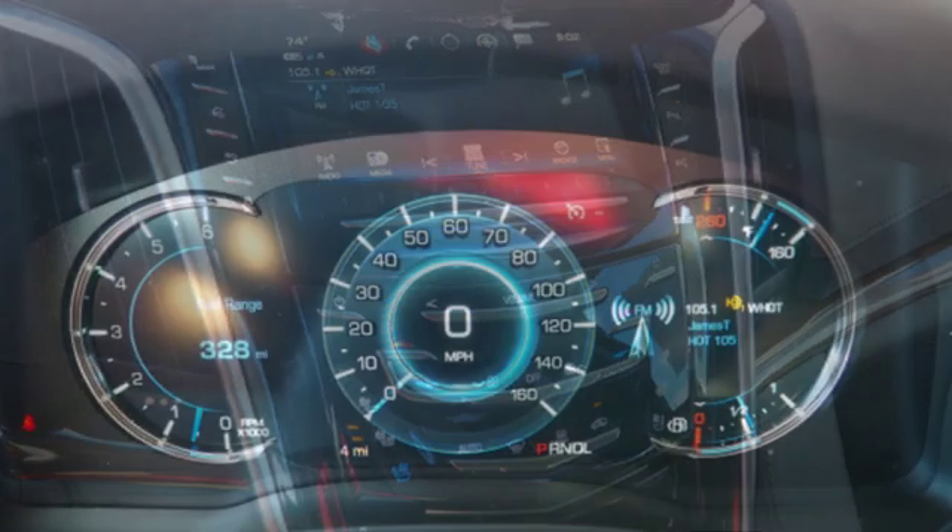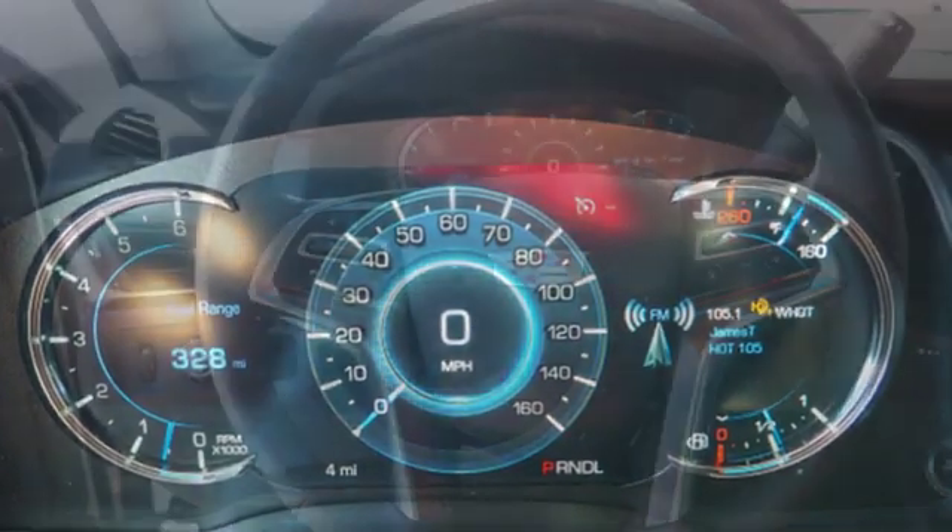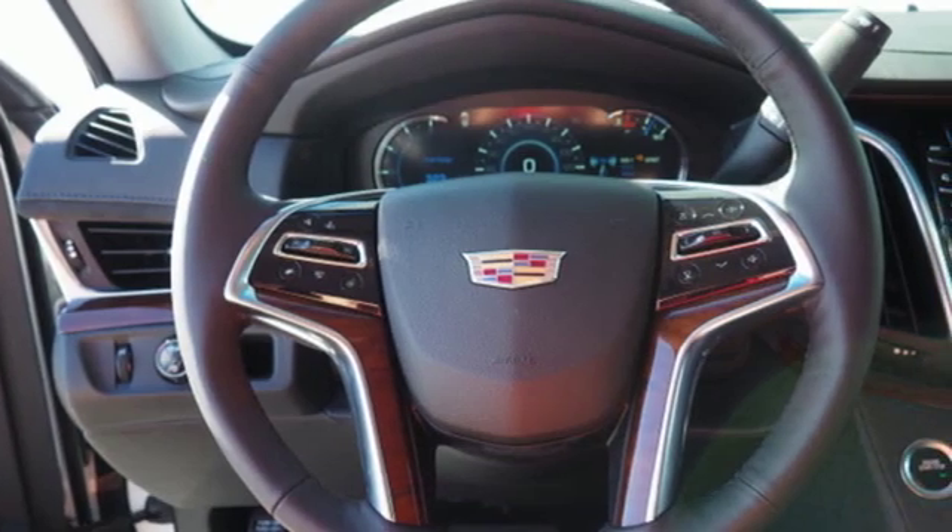The Car Connection comments that while offering the acceleration and responsiveness of a smaller luxury vehicle, the Escalade offers one of the most comfortable, lavishly appointed interiors available in any SUV.